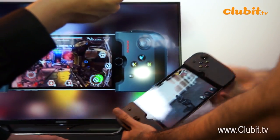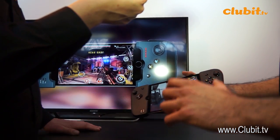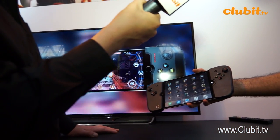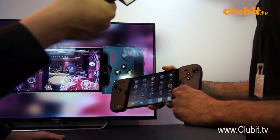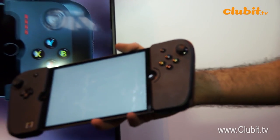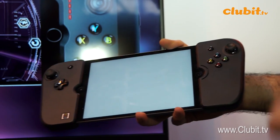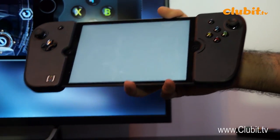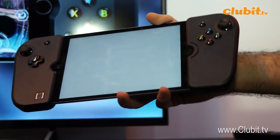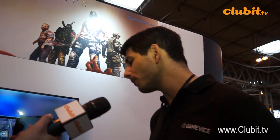The great thing about Gamevice is it's not just one game or one genre supported — it supports various different games. If I close this, I can use the Gamevice dedicated app, which acts as a portal between myself, the gamer, and the App Store. When it loads it will show me all the Gamevice-compatible games without me having to trawl through the App Store wondering whether each one works.